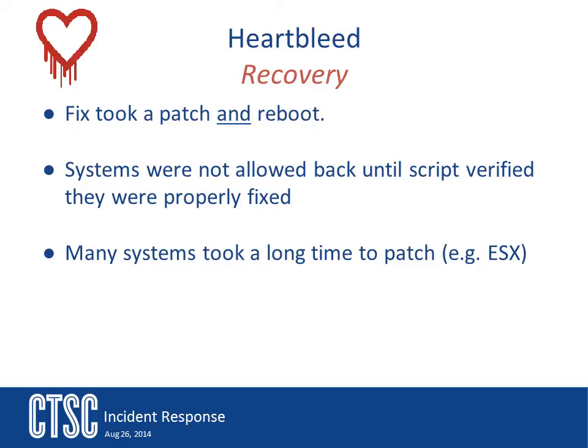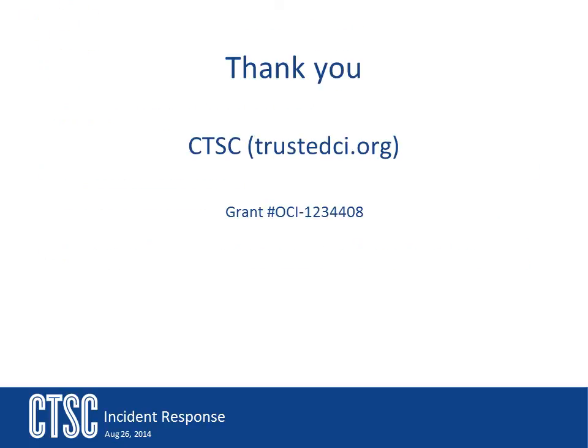Another great thing about the dashboard item is that it is always on. So if someone brings up an old system, the security team is quickly notified that a system is online and vulnerable to the Heartbleed attack. If you would like more help with building a security system, please contact CTSC. You can get contact and other information on the CTSC website, trustedci.org.